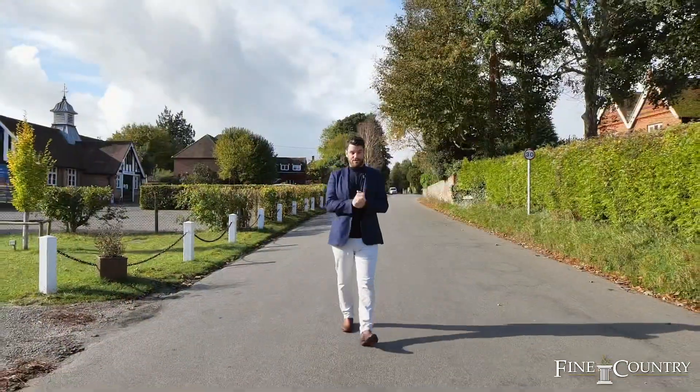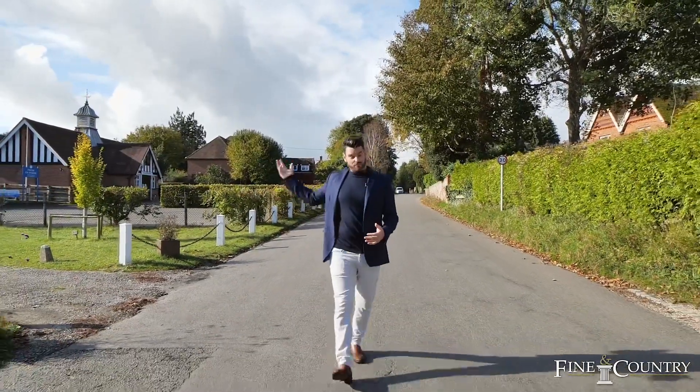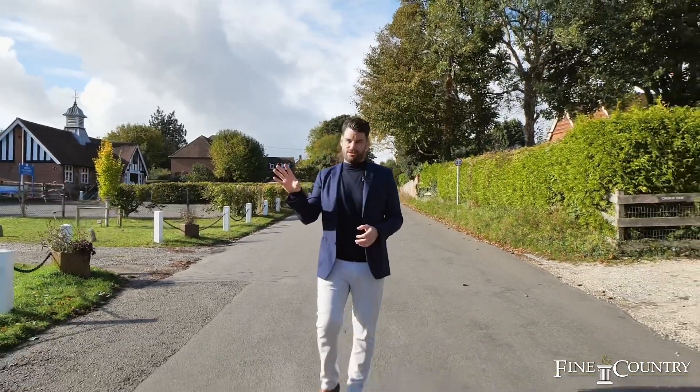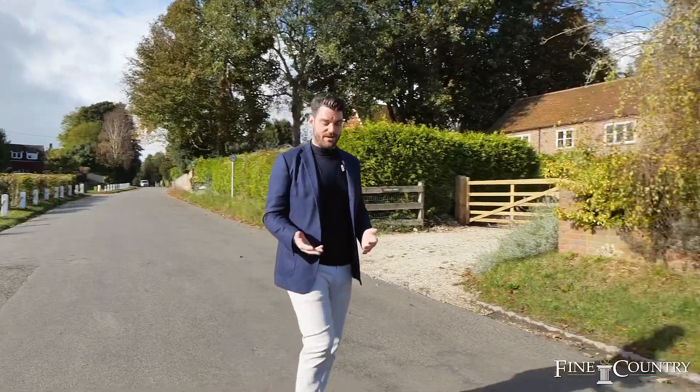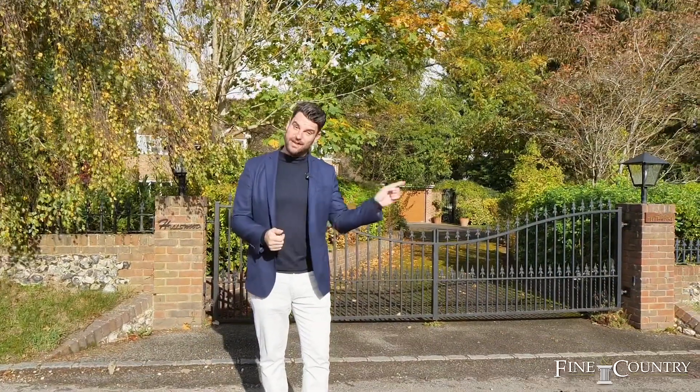Here we are in the village of Freeth — what a wonderful village it is. You've got the village hall, the primary school which has great Ofsted ratings, and a very picturesque church. Close by we have Turville, where the Vicar of Dibley was set, and also Hambledon, which is where Harry Potter was filmed. It just shows what a fantastic location this is — but now let's head to the pub.